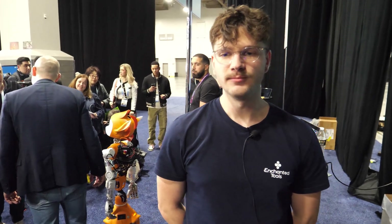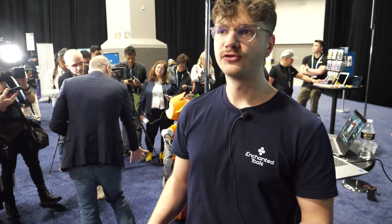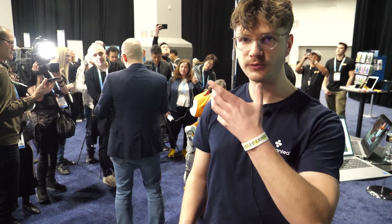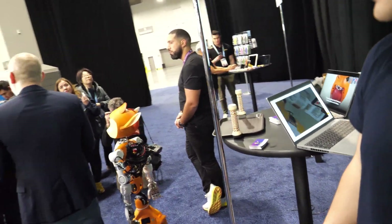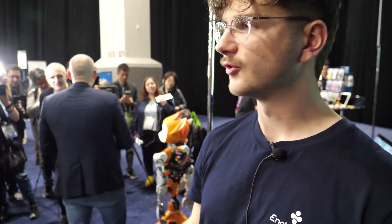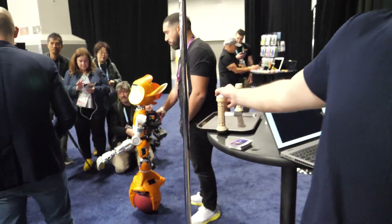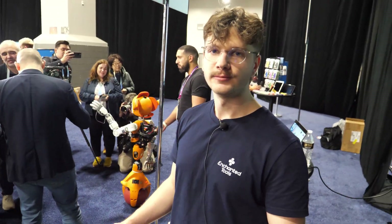Hello, I'm Cedric, a software engineer at Enchanted Tools. I'm working with the interaction team on vision and movement. It has a deep camera so it can detect the environment, measure the distance from objects, and detect the position of the eyes and body of a person.